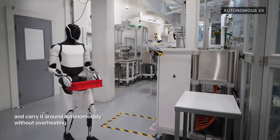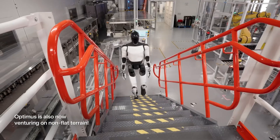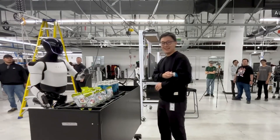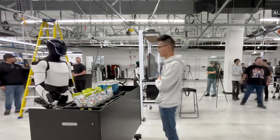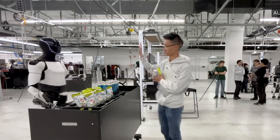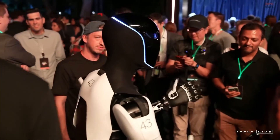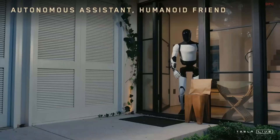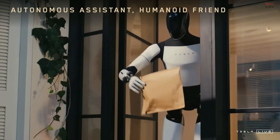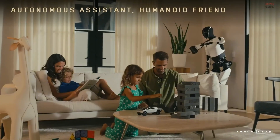This has already garnered interest from industries aiming to reduce reliance on human labor for repetitive or hazardous jobs. Musk envisions Optimus as a labor force multiplier, capable of addressing global workforce shortages and increasing productivity. Future iterations of Optimus will leverage advancements in AI, enabling the robot to learn and adapt more intuitively to new environments, with natural language processing capabilities allowing it to interact with users seamlessly. Future models will also feature enhanced autonomy, making them indispensable in dynamic and unpredictable environments.